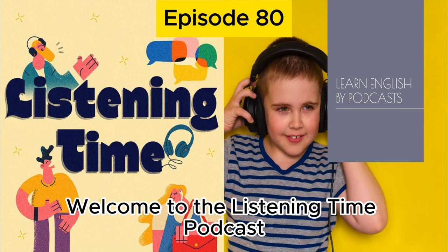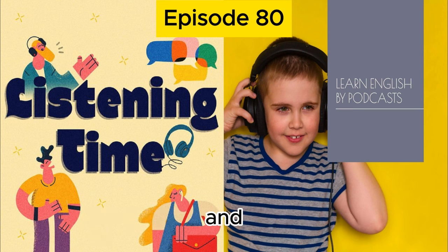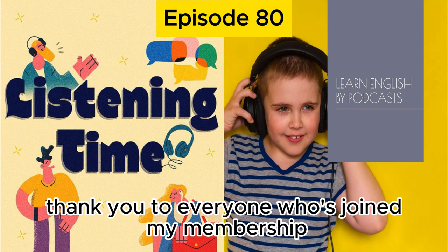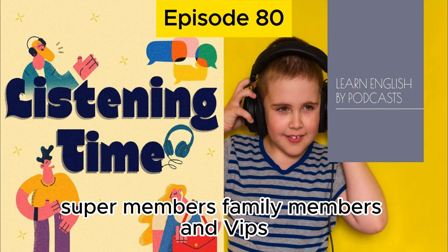Welcome to the Listening Time podcast. Hey everybody, this is Connor and you're listening to episode 80 of the Listening Time podcast. I hope you're all doing well today. Thank you to everyone who's joined my membership — all of my listening time members, super members, family members, and VIPs.